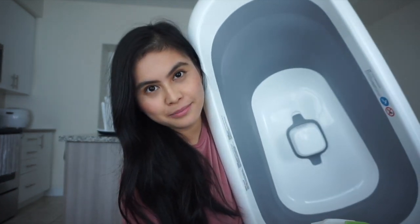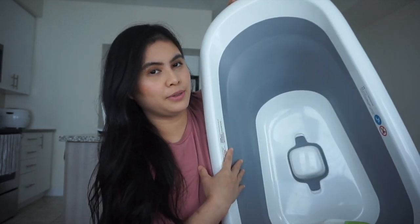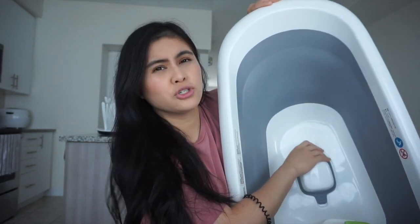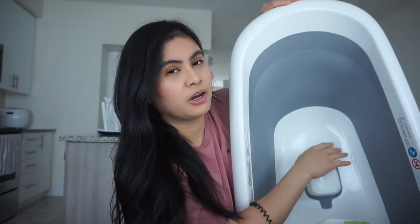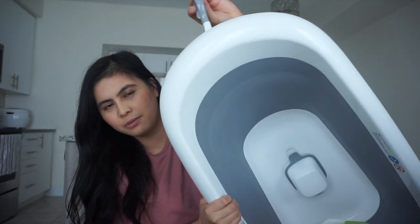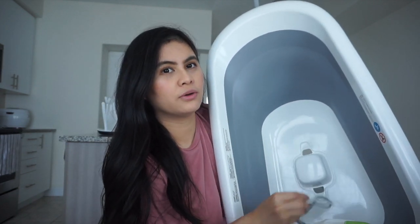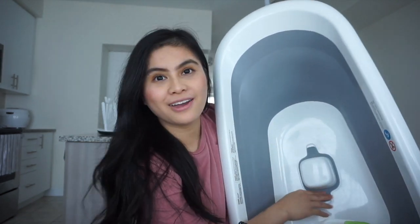The next item is a foldable baby bathtub from Bed Bath & Beyond. I love the color and the fact that you can fold it — great for smaller spaces. You can hang it using the hook at the top, and draining is easy: just pull out this part and it drains the water for you.